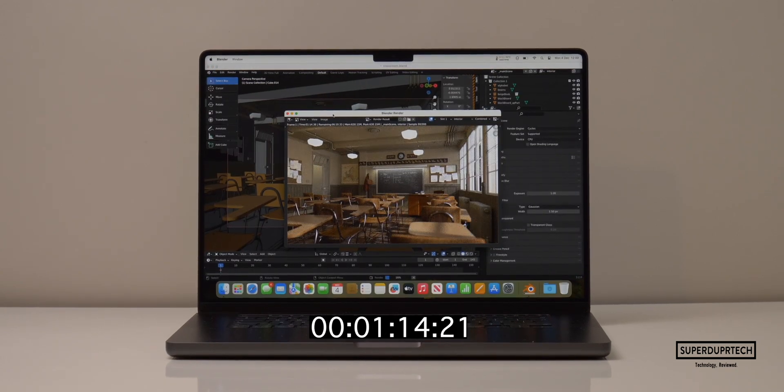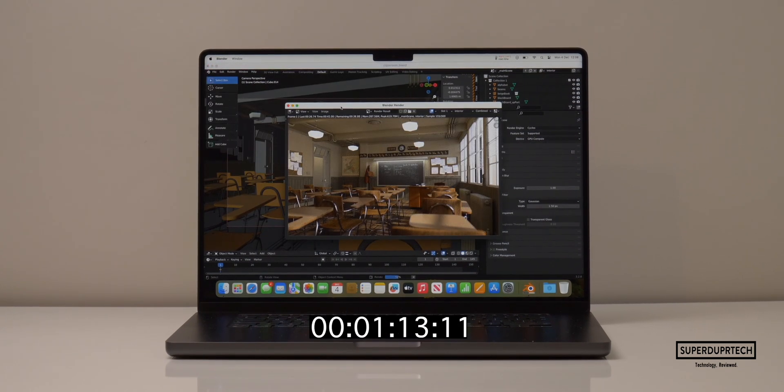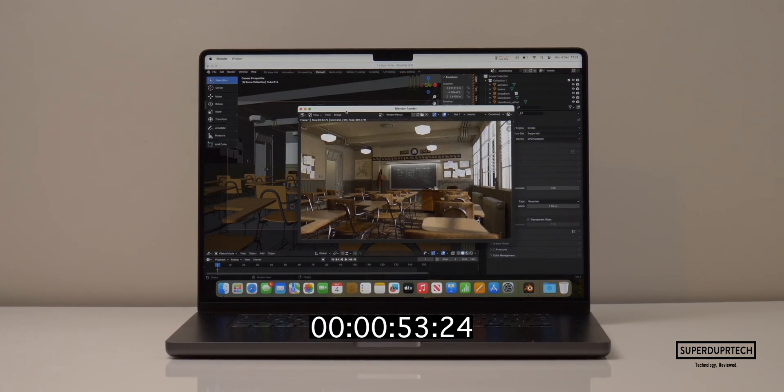I then ran a number of timed render exports using Blender. When rendering the classroom scene using the CPU, it took 7 minutes and 24 seconds. Using the GPU, it took 1 minute and 47 seconds. When using Blender 4.0, which is not yet a stable release, it took 5 minutes and 50 seconds on the CPU, and just 53 seconds on the GPU.